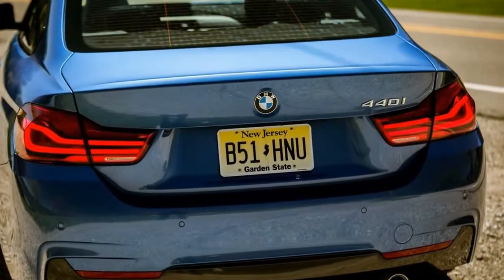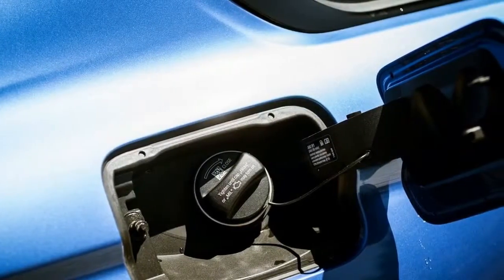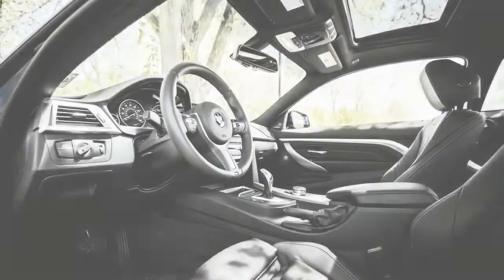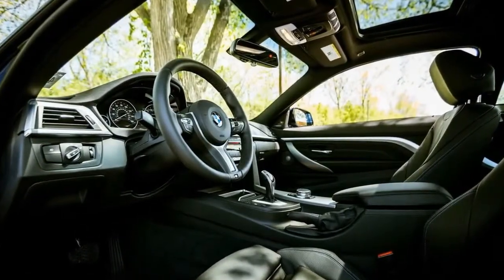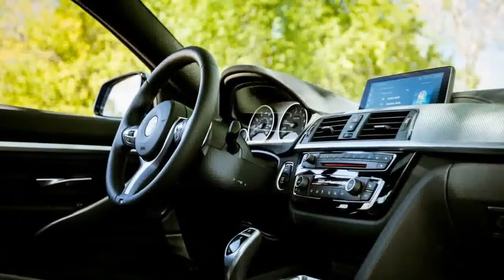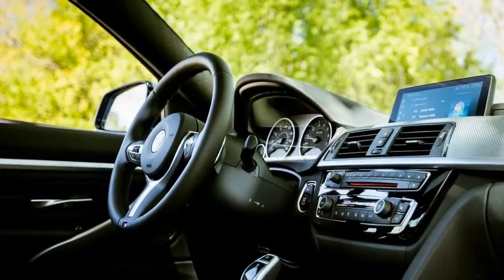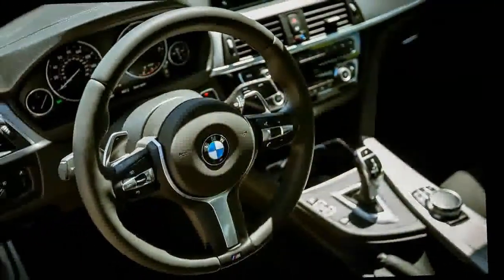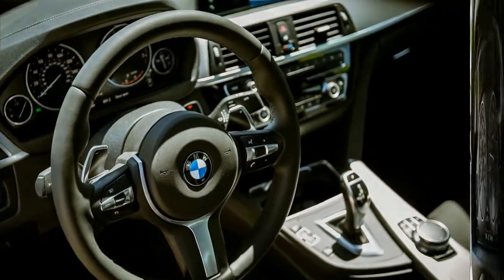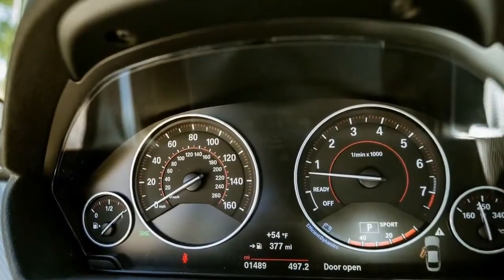The test car came in a pretty astral blue metallic. It included the $2,000 premium package with heated front seats, navigation, and a larger instrument cluster display, as well as the $2,550 M Sport bundle featuring 18-inch M Star spoke wheels, sport seats, aluminum dark carbon interior trim, M Sport suspension, M steering wheel, aero kit, dark exterior trim, and anthracite headliner. With $550 for the paint and $1,450 for black leather with blue contrast stitching, our test car totaled $56,245.